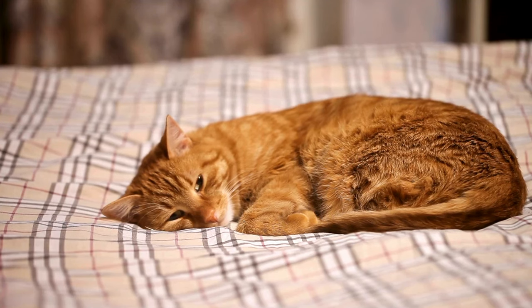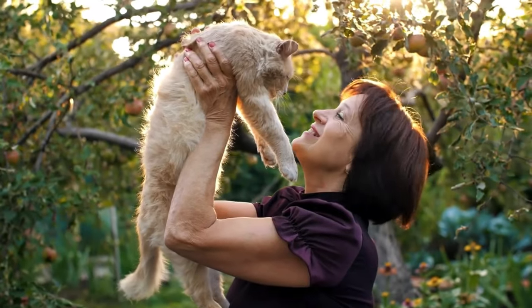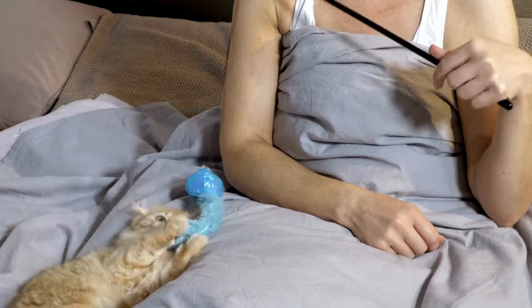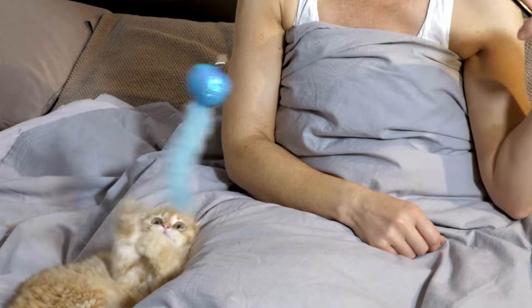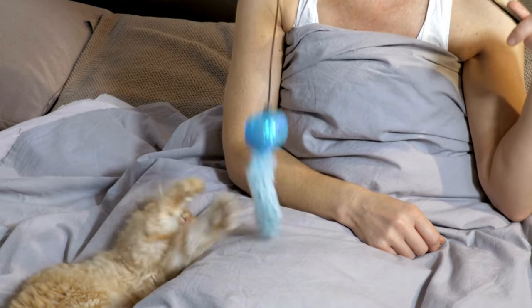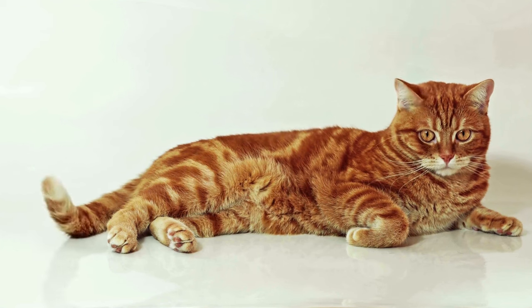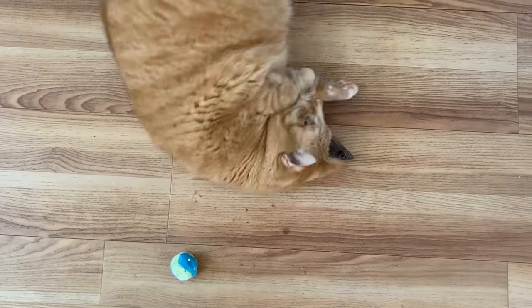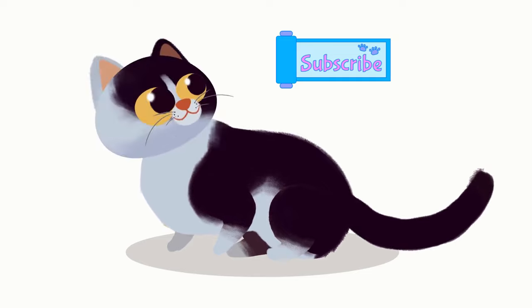And there you have it, our whisker-twitching journey into the world of ginger cats. From their genetic marvels to their famous counterparts and their positive impact on our lives, ginger cats truly are a bundle of joy. If you have a ginger cat at home, share your experiences in the comments below, and don't forget to give this video a thumbs up if you learned something new today. Until next time, keep loving those feline friends, and we'll catch you in the next video. Meow for now.